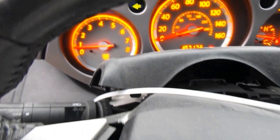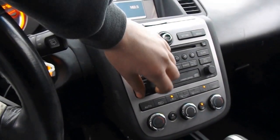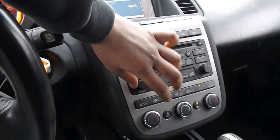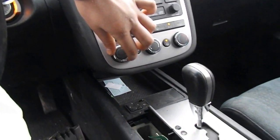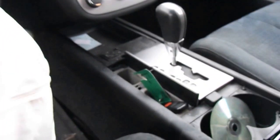This car has 107,000 miles on it. The radio is in good working condition, has a key-in climate control, and has an automatic transmission.